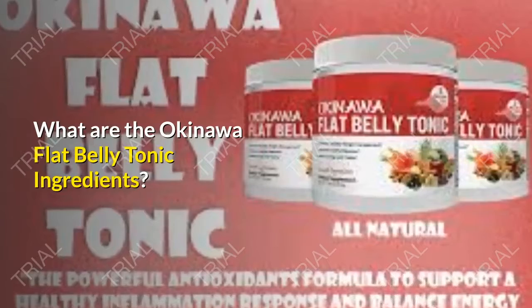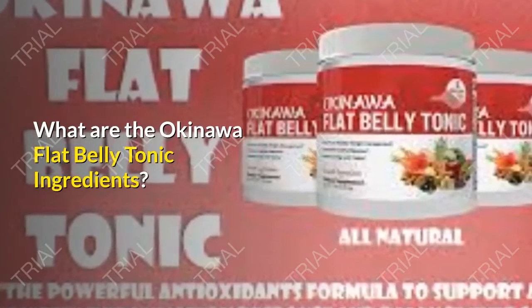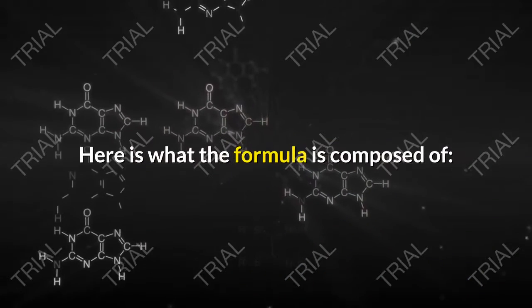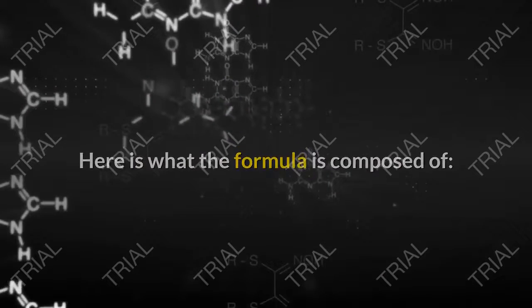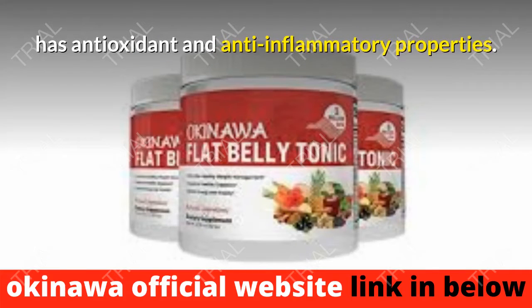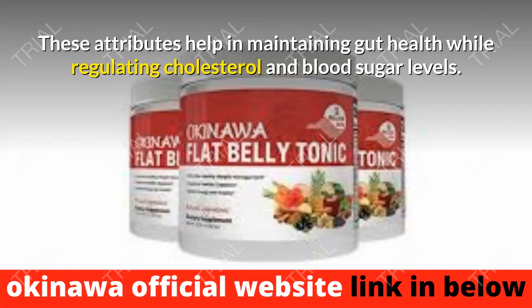What are the Okinawa Flat Belly Tonic ingredients? This supplement is an exceptional blend of top-notch ingredients from Japan. First, Piperine — the active ingredient in black pepper — has antioxidant and anti-inflammatory properties. These attributes help in maintaining gut health while regulating cholesterol and blood sugar levels.